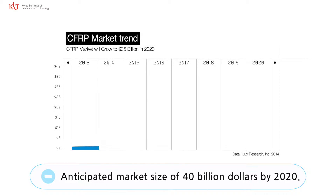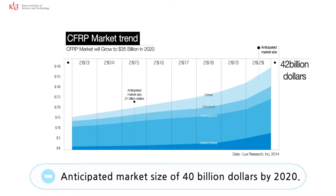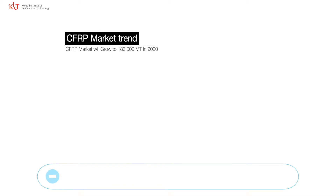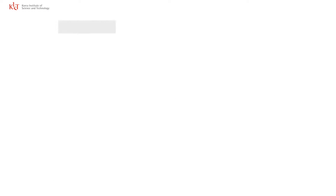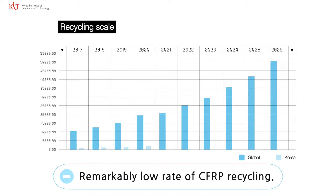In 2015, the global market size of CFRP was $20 billion and it is anticipated to grow up to $40 billion by 2020. The amount of production is also expected to grow up to 180,000 tons by 2020. However, the recycling of CFRP is still in its nascent stages, causing expensive CFRP to be used like disposable products.